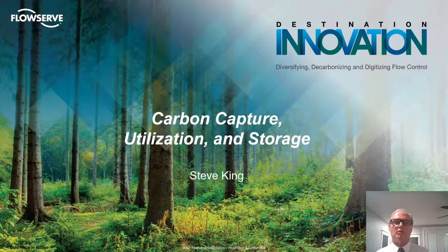Hello, I'm Steve King with FlowServe Energy Transition Group. As a leading company in the flow control industry, FlowServe and I would like to thank you for joining us for this overview of the carbon capture utilization and storage technologies and the products that are serving that industry.